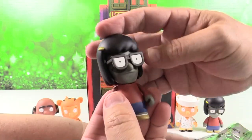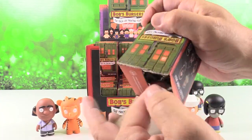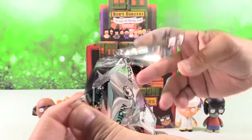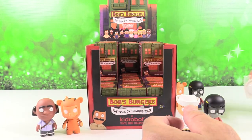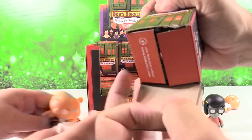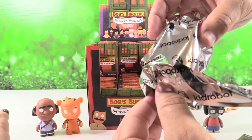We have Mummy Tina again — that's going to be a 3 out of 24, so super common. We have somebody with a bat... a Nurse Teddy. So we've gotten all the Teddies. Nurse Teddy now.